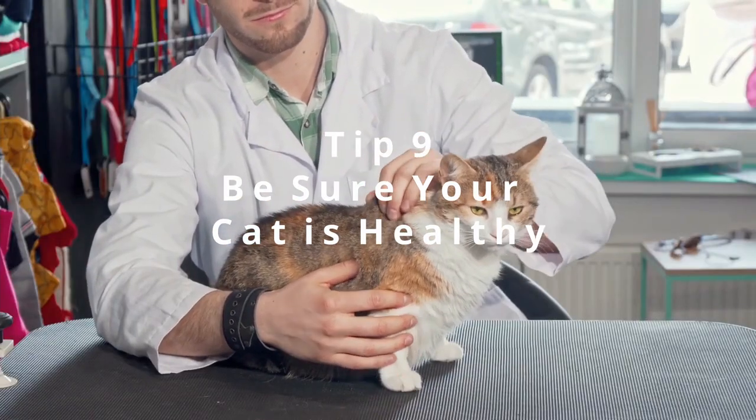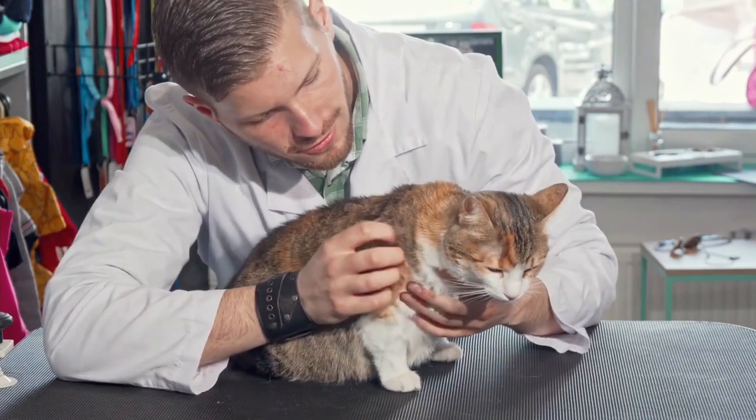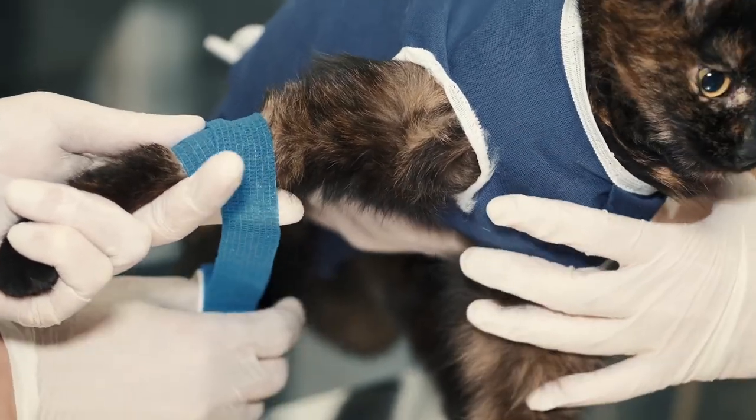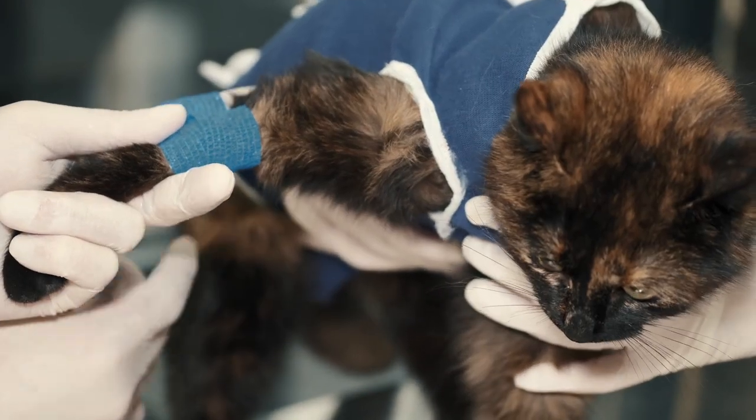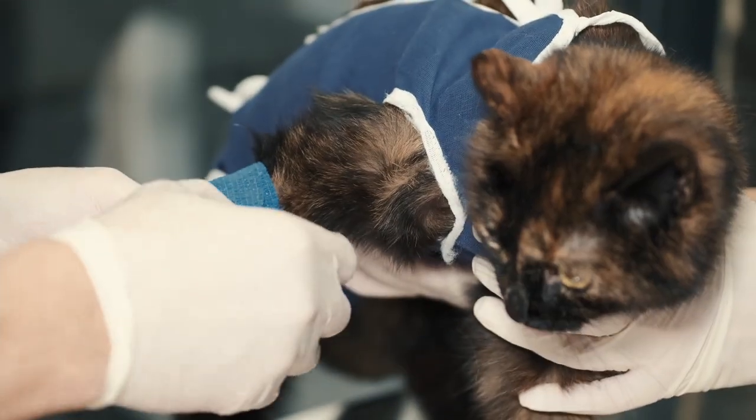Tip 9: Be sure your cat is healthy. Sometimes cats may have some disease that you might not notice, especially when you are mostly out of home. For health reasons, it can be hard for cats to fall asleep. Keep your cat healthy — often take her to a vet, examine her, and make sure she is fine.